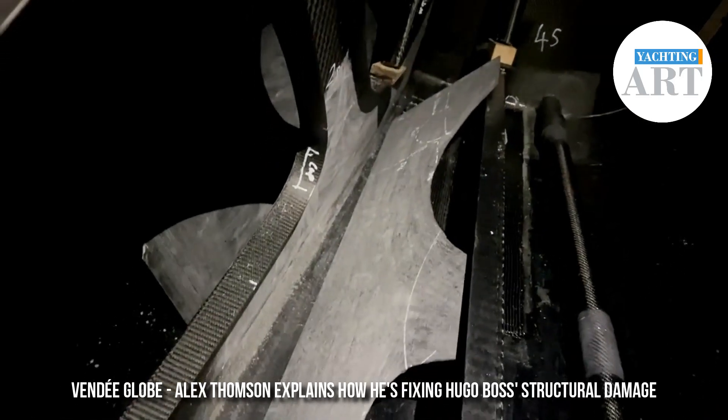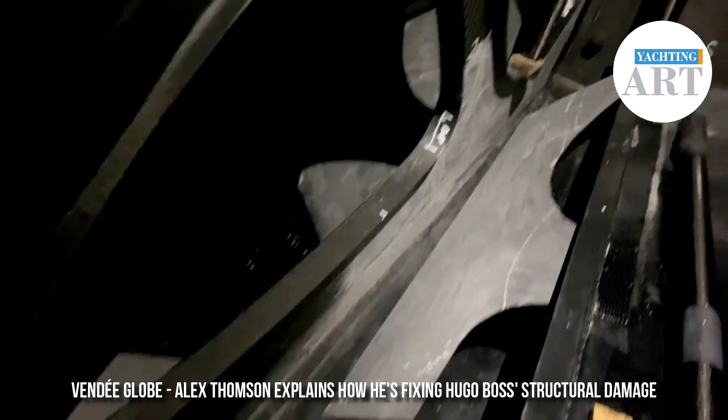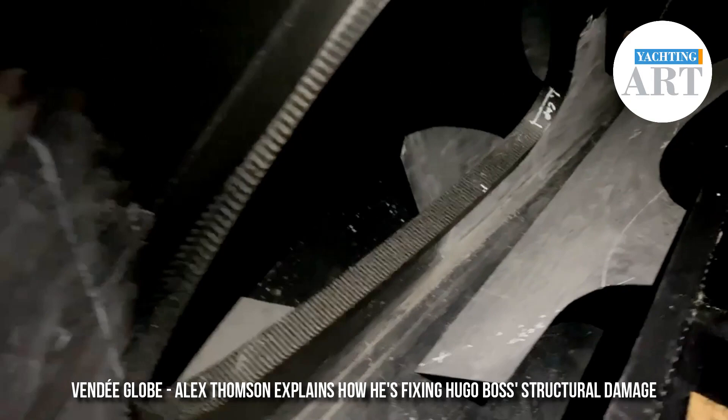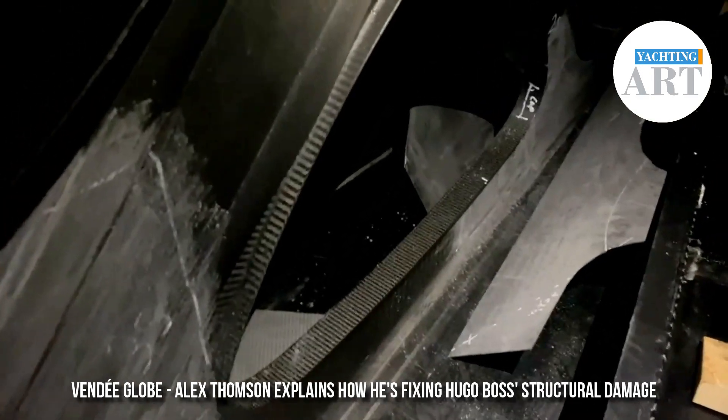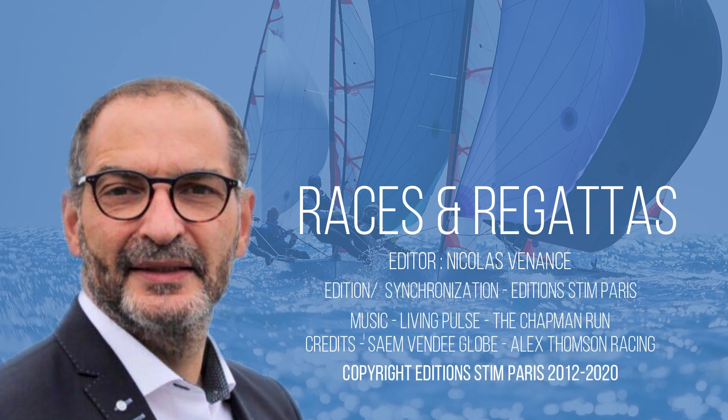Unfortunately, it's so humid in here that the dust didn't really travel so much, so now I've got to clean it up and get ready for the next stage: gluing and fixing. Thank you for being more and more numerous to follow us, and don't hesitate to subscribe to our YouTube channel.